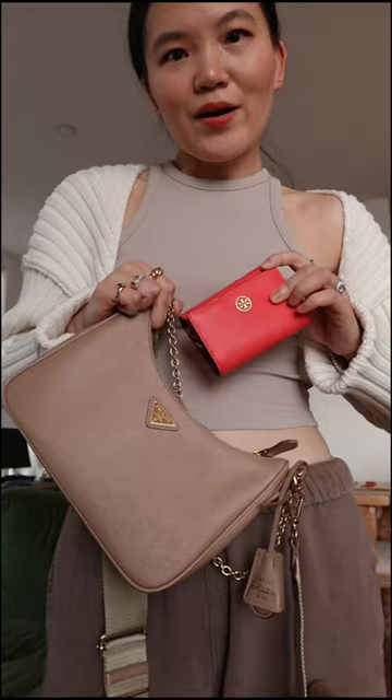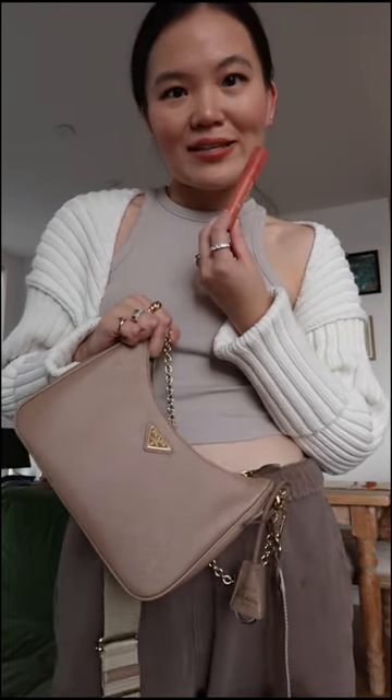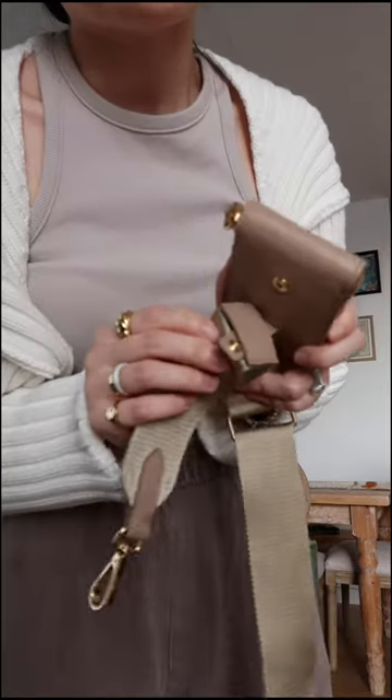My phone, wallet, card holder, lipstick — which is what I'm wearing now, Color Pop Just a Tint in Vice — and AirPods all fit inside. This is the inside; this little pouch is perfect for hand sanitizer.